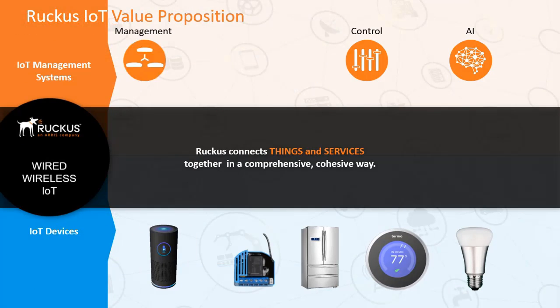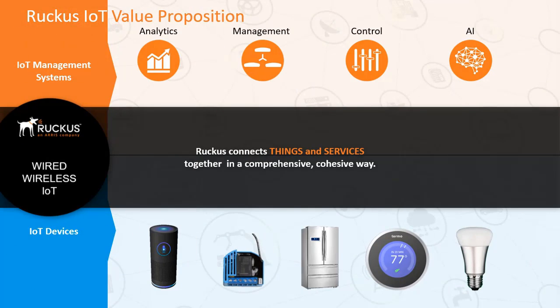This is where Ruckus can add value. By focusing on connecting IoT devices and IoT management systems using wired and wireless networks, we can allow our partners to do the rest.